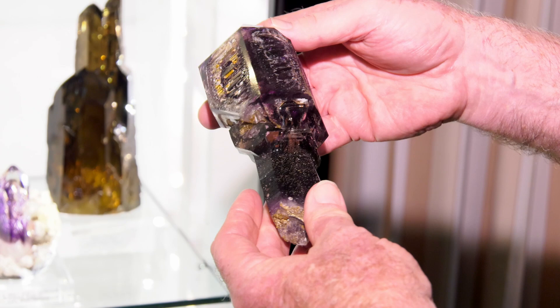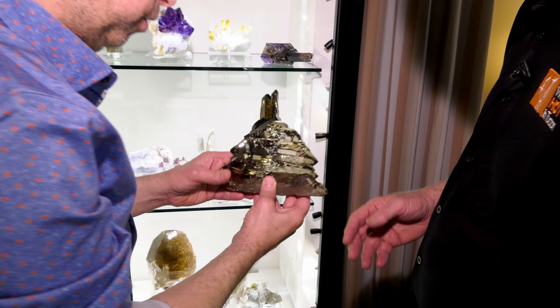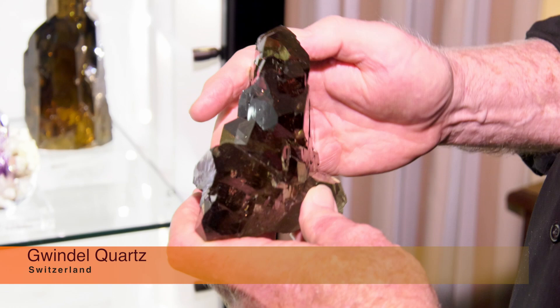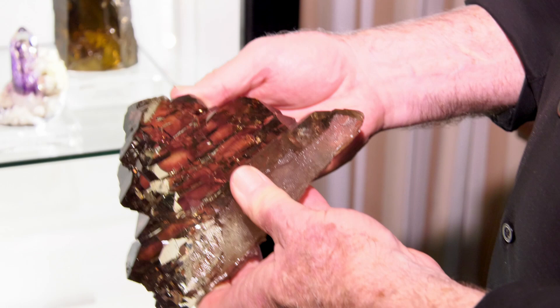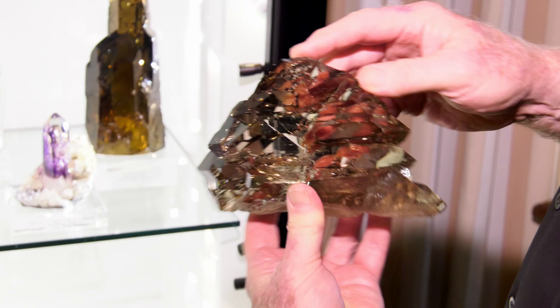Another piece that really attracts a lot of attention is the glendale — because it is of such superb quality. It looks like a faceted stone: absolutely transparent, mirror-bright faces, and a pretty good twist. This piece is from a very old Swiss collection. They did not want to sell it — it's been in their collection for years and years. I know the collector who owns it, and it took a lot to get this piece out of Switzerland.